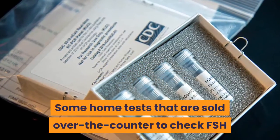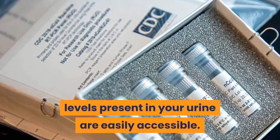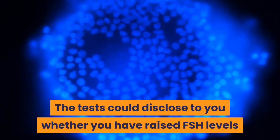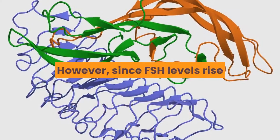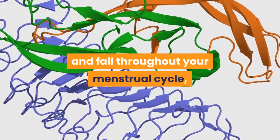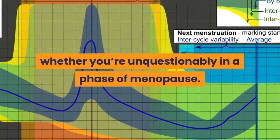Some home tests sold over the counter to check FSH levels present in your urine are easily accessible. These tests could disclose whether you have raised FSH levels and may be in perimenopause or menopause. However, since FSH levels rise and fall throughout your menstrual cycle, home FSH tests can generally reveal whether you are in a phase of menopause.